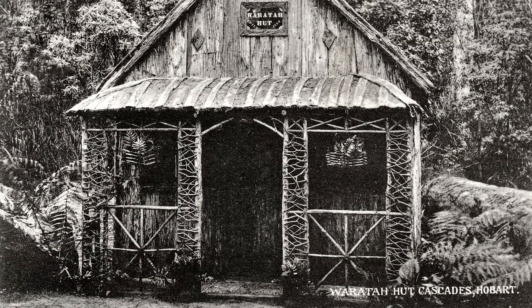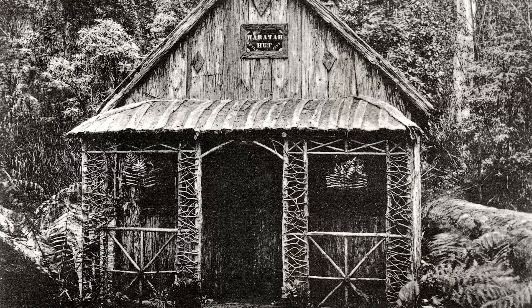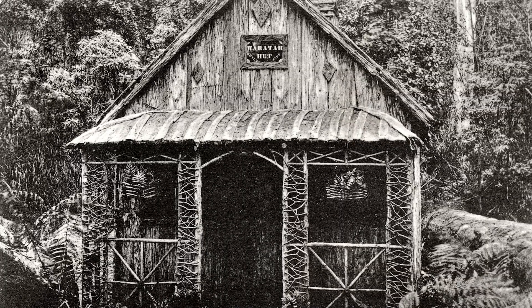The Waratah Hut, postmark 1909 on the reverse. You can see all the photos from this episode along with the research references and links on our website ForgottenTasmania.com. And now I'd like to show you a related video about something I mentioned earlier in this episode. Just click here. Don't forget to like and subscribe. I'll catch you in the next one. Cheers!